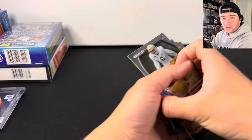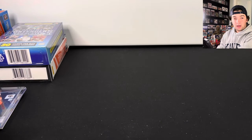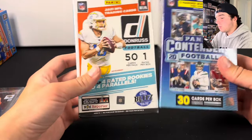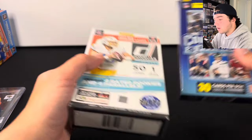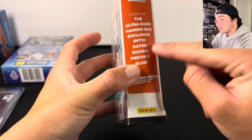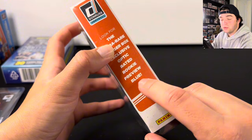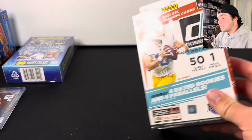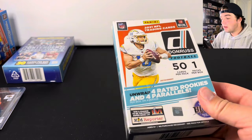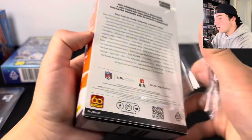Value is still not there — I would rather have a Blaster Box. Let's open Donruss first. I believe you can get the Hanger Box exclusive Optic Rated Rookie Preview Blue, so we could potentially pull a pretty big Trevor Lawrence or Justin Fields card from here. And there are numbered cards in here.